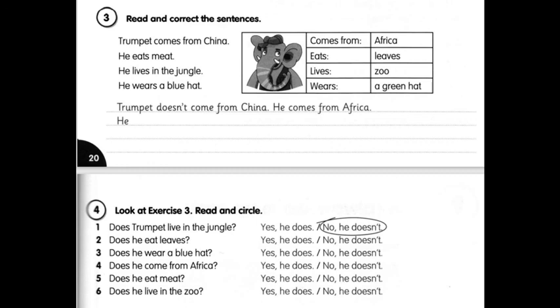Three: He lives in the jungle. Він живе у джунглях. Коригуємо: He doesn't live in the jungle. Look at the table — he lives... І записуєте, де живе Trumpet.